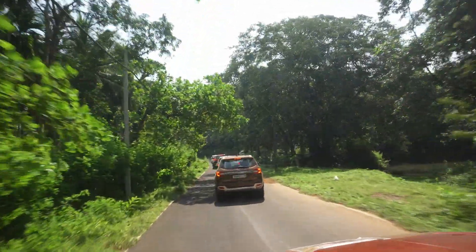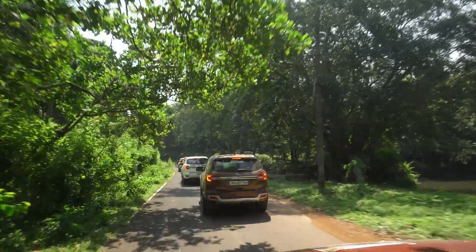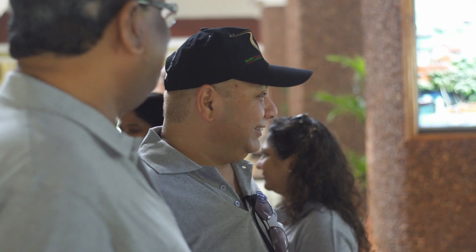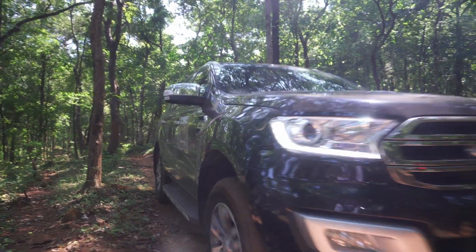The last long trip I did with the Endeavour was a couple of months ago — I drove it from Mumbai to Goa and back. It was a customer drive that Ford was doing. Everybody came with their families — four people, five people, kids — and it was just wonderful. Despite the long days of driving, it's such a capable vehicle and yet remains very accessible to the average user.